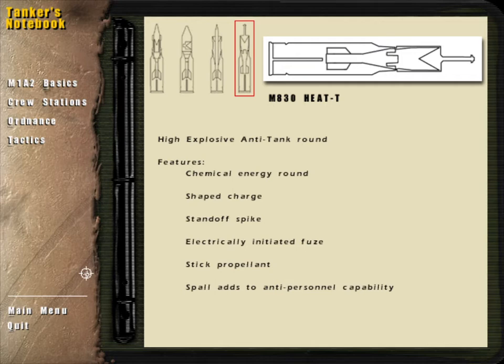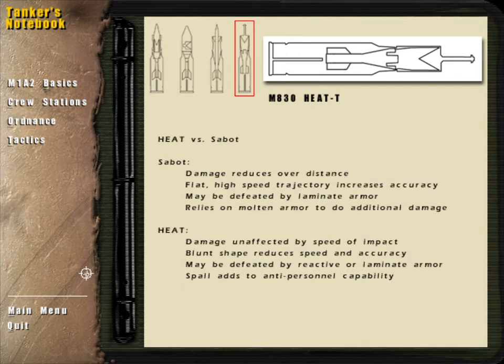When a HEAT round strikes the target, the standoff spike impacts first, detonating the shaped charge with the force of the round blasting straight forward into the target. Fine fragments of the target material, or spall, serve as anti-personnel elements. Unlike the sabot, the HEAT round does not depend on speed for its effectiveness. As long as it strikes a target, it will explode, making the HEAT round as deadly at 3000 meters as it is at close range.